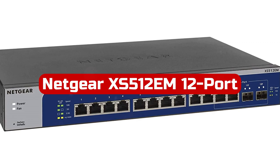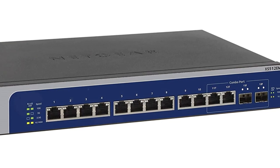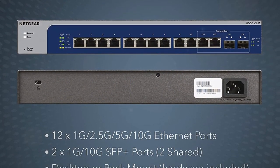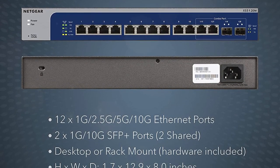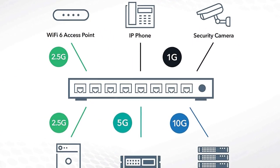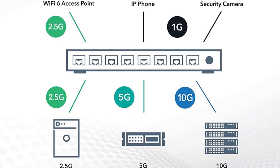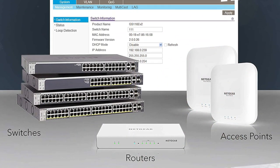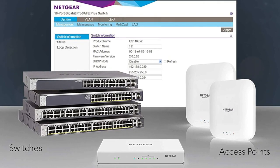At number 4 is the Netgear XS512EM 12-Port 10G Multi-Gigabit Plus Switch. This is a cutting-edge networking solution that delivers lightning-fast speeds and advanced management capabilities. With 12 multi-gigabit Ethernet ports that support 1G, 2.5G, 5G, and 10G speeds, this switch is perfect for high-bandwidth applications. It also features two SFP Plus ports that can be shared for either 1G or 10G connections. The Plus software offers an easy-to-use interface for basic managed capabilities, allowing you to configure, secure, and monitor your network with ease. The switch supports desktop or rack-mount placement and comes with all the necessary mounting hardware.